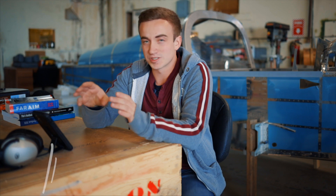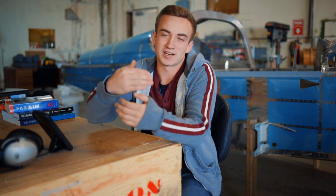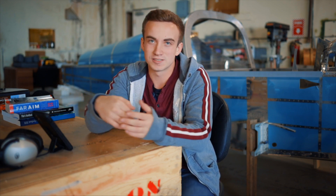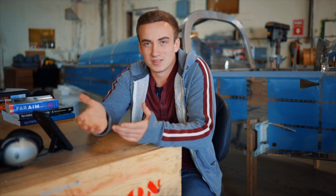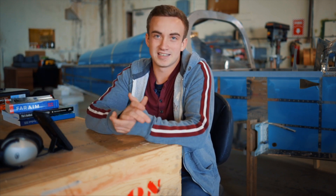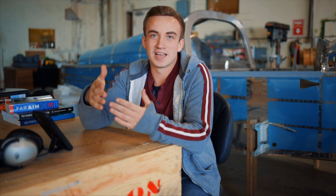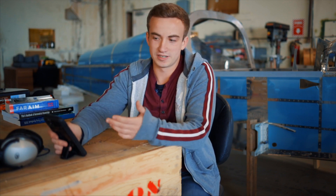Once you start flight training your instructor basically becomes all-powerful — you've got to do pretty much whatever they say and however they want something done. Obviously they're trying to help you with what works best for you and they're working for you, so always keep that in mind. But they have a lot of experience and knowledge, and they really need your input and feedback to figure out what's going to work, because every student is different.